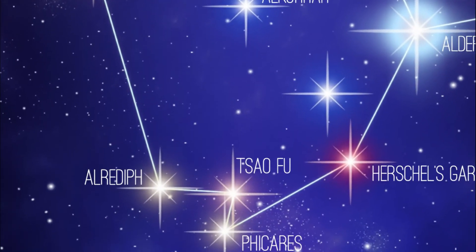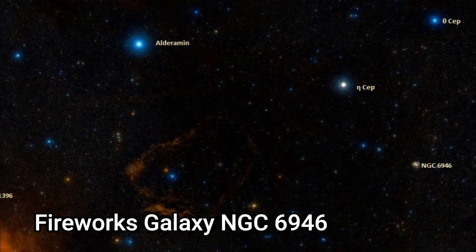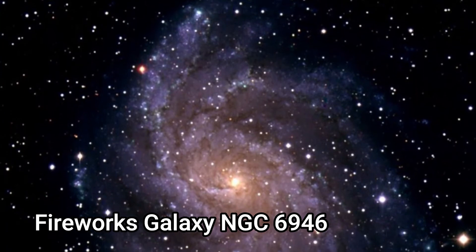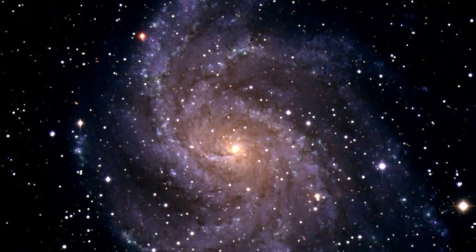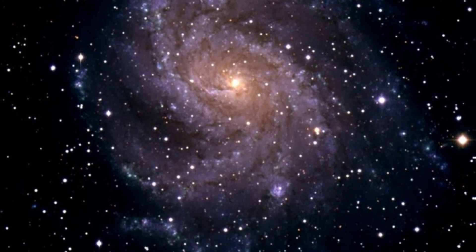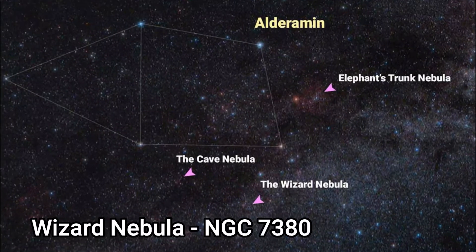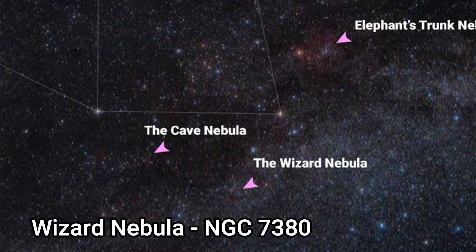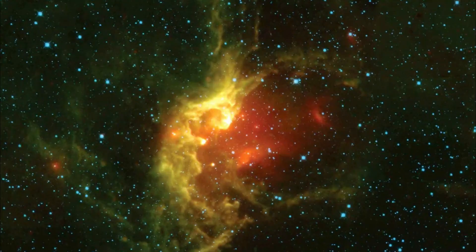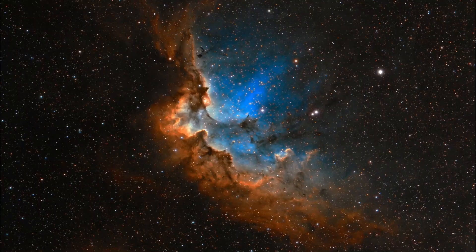Zeta Cephei is an orange subgiant with an apparent magnitude of 3.39 and it's about 730 light years away. There are no Messier objects in Cepheus, but it does contain the Fireworks Galaxy, NGC 6946 or Caldwell 12, which is an intermediate spiral galaxy, and the Wizard Nebula, NGC 7380, which depending on the angle looks like a wizard.